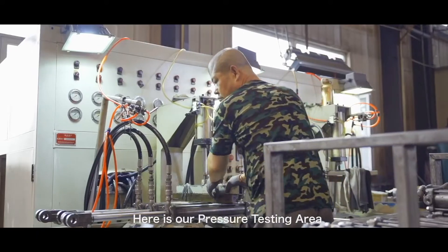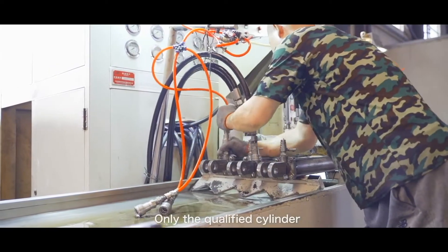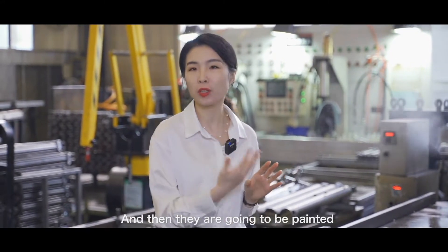Here is our pressure testing area. For each cylinder, we make 100% pressure testing. Only the qualified cylinders can be moved into the next stage. After the pressure testing, the cylinders will be cleaned here and then they are going to be painted.